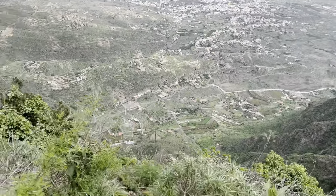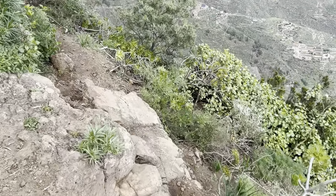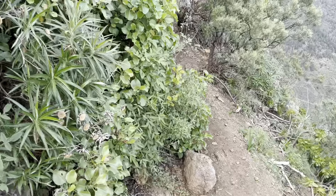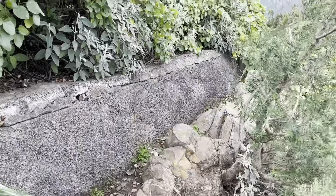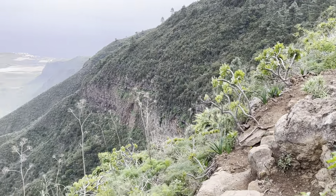This is probably the first slightly sketchy bit — nothing really serious, but from pictures I understand there are more sketchy bits ahead. If you have someone who is scared of heights, this trail is probably not for them.